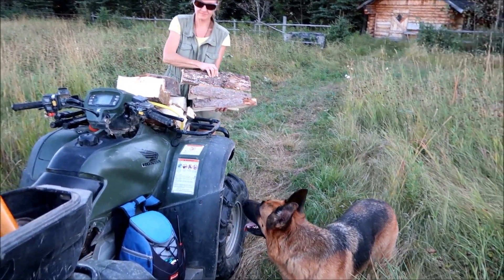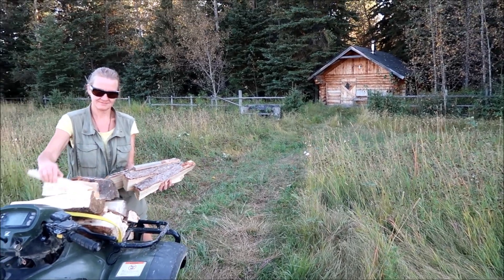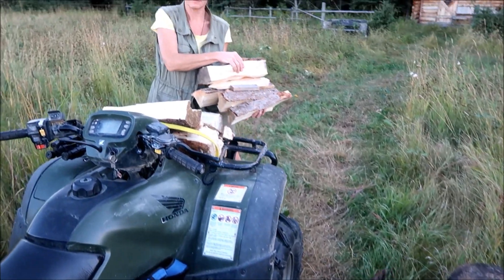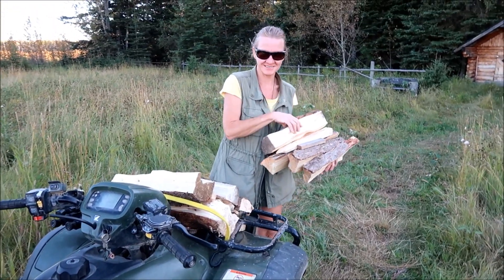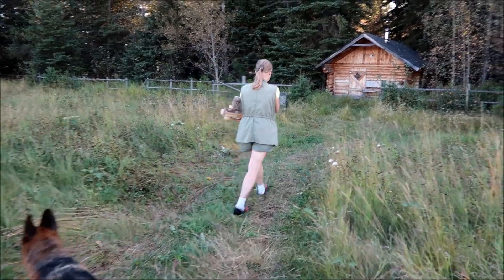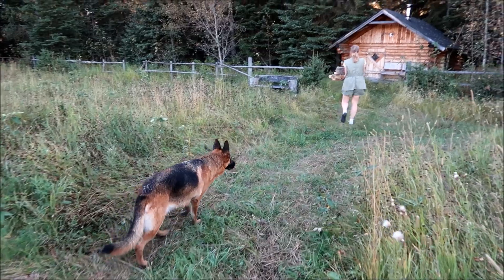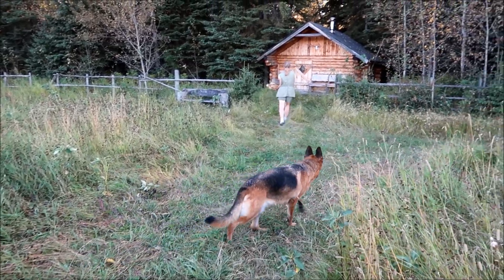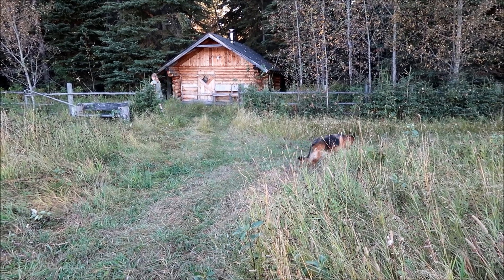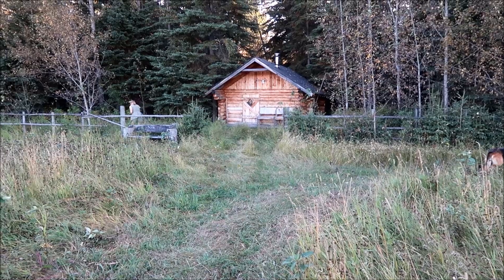Look where we are guys - we're at the remote cabin at the edge of the forest. There's the pup, there's Cassie, and there's Kulika getting some wood. We're gonna build a fire and grill some sausages, wash it down with cold beer, and then we'll show you inside the cabin too. We've shown it before in other years but there's always new viewers.